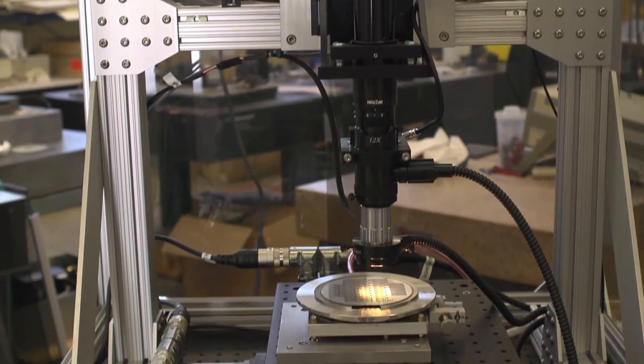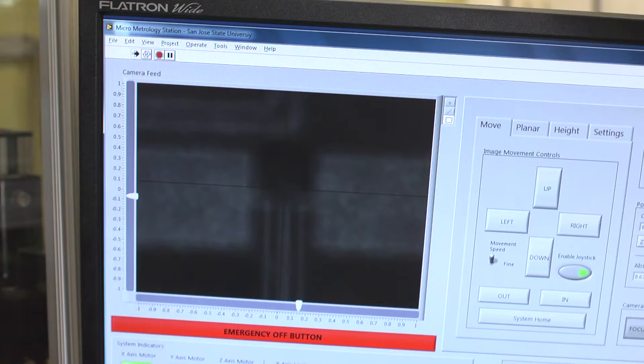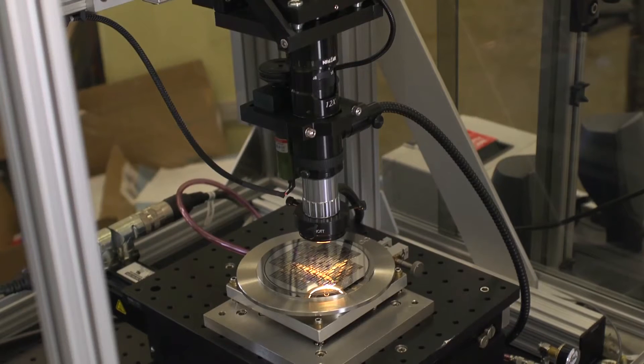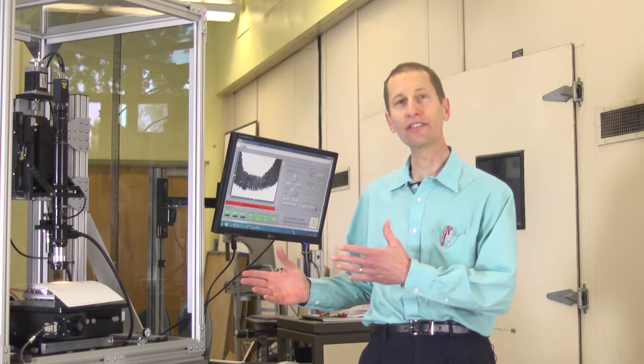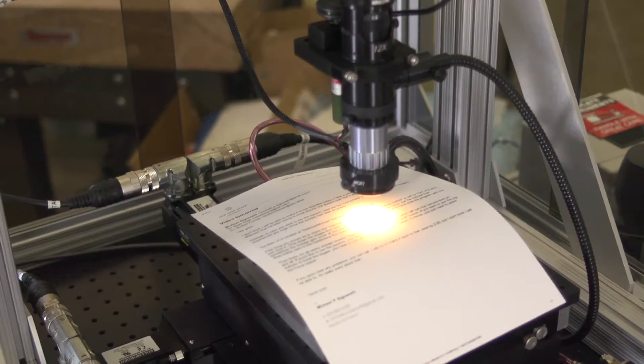It's been beneficial for the students in every aspect — from the design and being able to conceptualize a system like this, to really putting into practice the principles they've learned in their courses here, into a practical system that can now serve us for other research and courses.